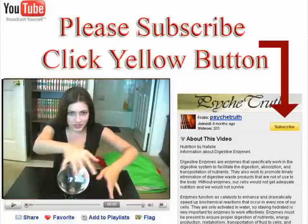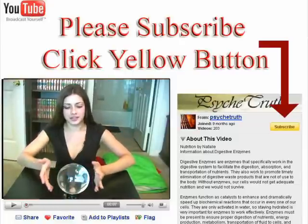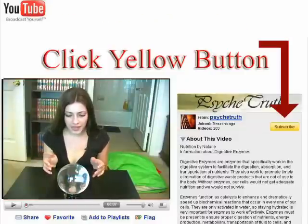The magic crystal ball is sending me a message. It says: click the yellow button and subscribe.